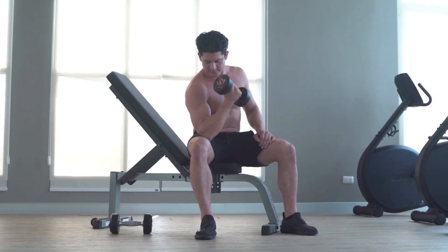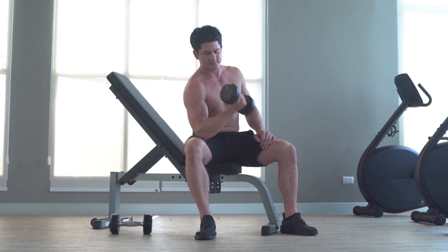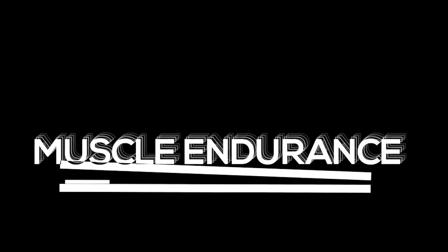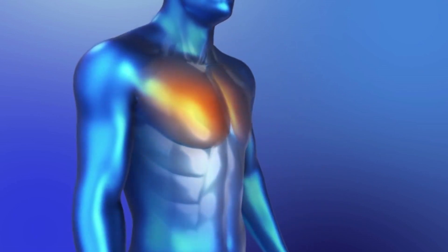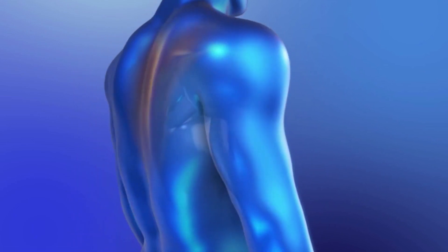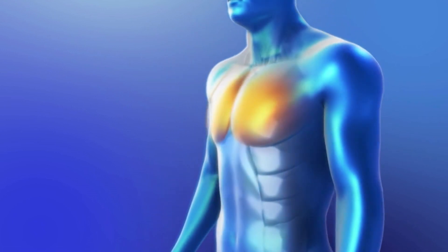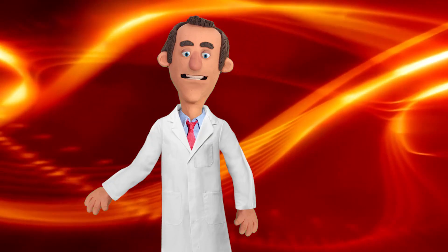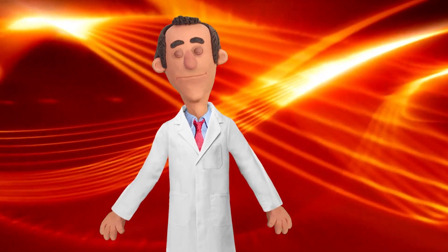Now, a deeper look at lightweight training. This involves using lighter loads, typically below 50 percent of your one-repetition maximum (1RM). Key points include: (a) Muscle endurance — lightweight training focuses on endurance and muscular stamina rather than maximum strength. (b) It allows for higher repetitions and longer sets, targeting muscle endurance and metabolic stress.